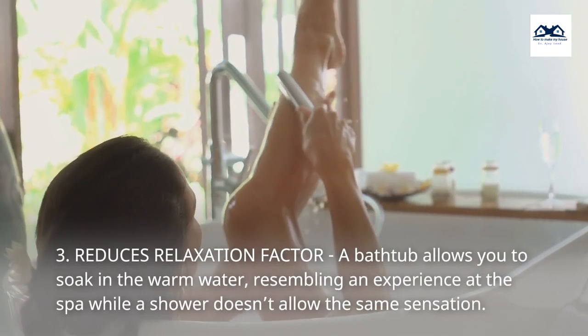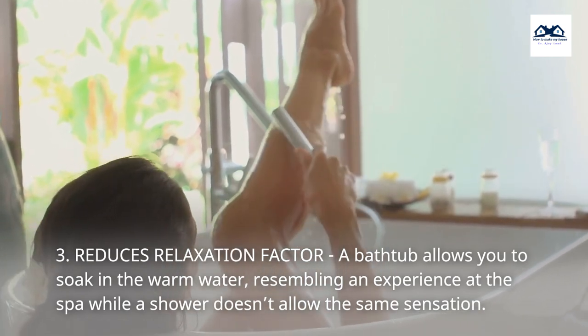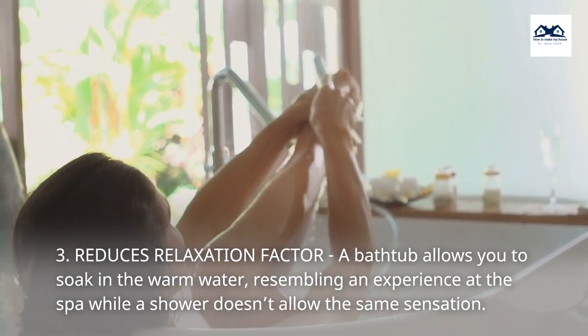3. Reduces Relaxation Factor. A bathtub allows you to soak in the warm water, resembling an experience at the spa, while a shower doesn't allow the same sensation.